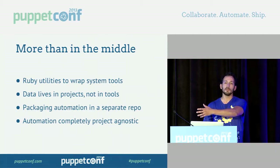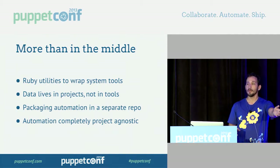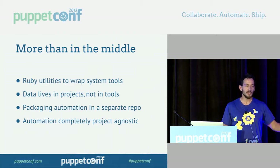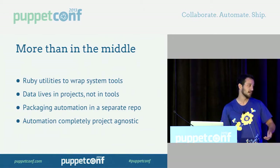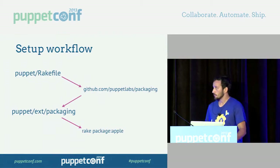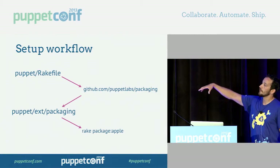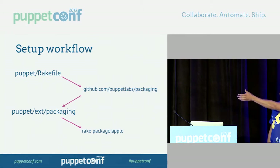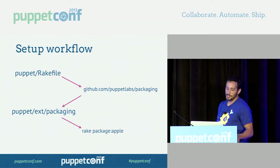The automation itself lives totally separate from the project — there's no automation in the project that knows how to build it. It's all in a separate open-source repository: PuppetLabs/packaging on GitHub. The automation is project-agnostic — it doesn't know anything about the projects. If we set up a project with the data files and packaging artifacts, the automation will build it for us. When we wanted to add PuppetDB last year, we just added the artifacts — we didn't have to write new automation. The setup is a Rakefile inside Puppet that knows where the packaging stuff is, downloads it to a known location, loads it, and now we can do things like package for Apple. The steps to packaging are three rake tasks.